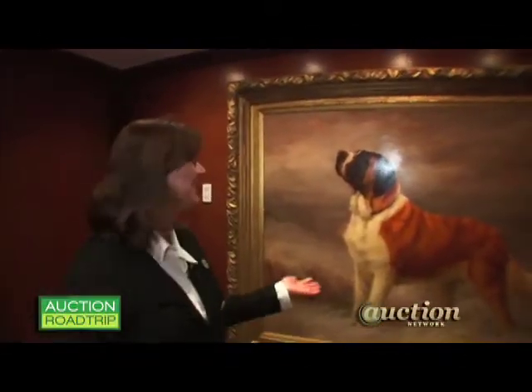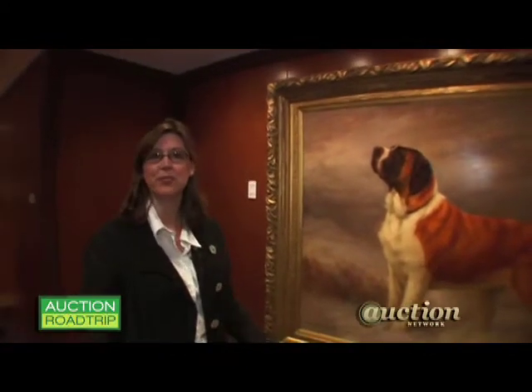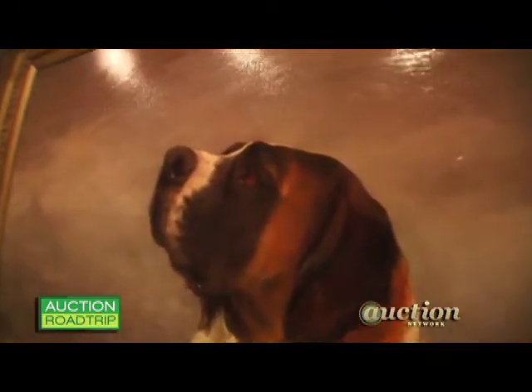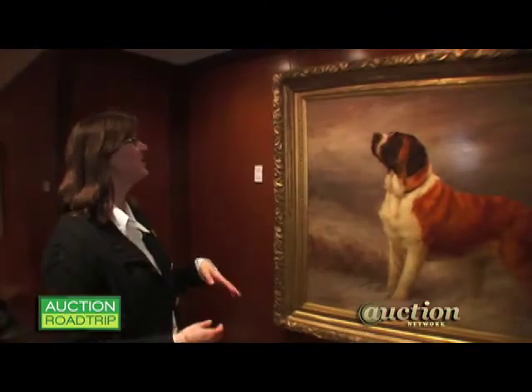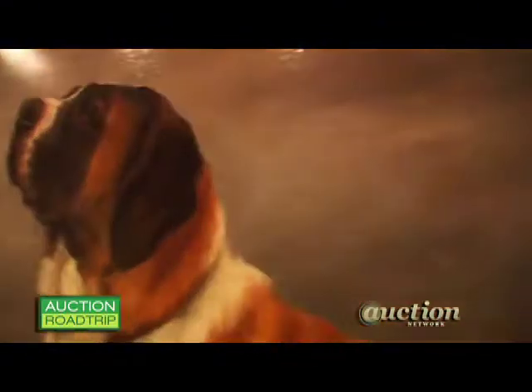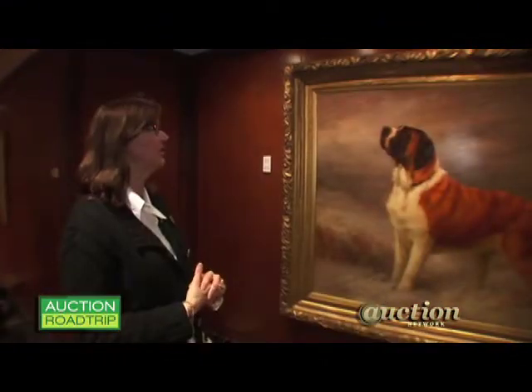This here is one of my favorite paintings. This is a Maud Earle of a St. Bernard from 1896, and it's called 'I Hear a Voice.' I just love the look in this dog's face — it hears its master's voice, it's wondering what he's telling him, and it's just waiting to respond. I absolutely love this oil painting.